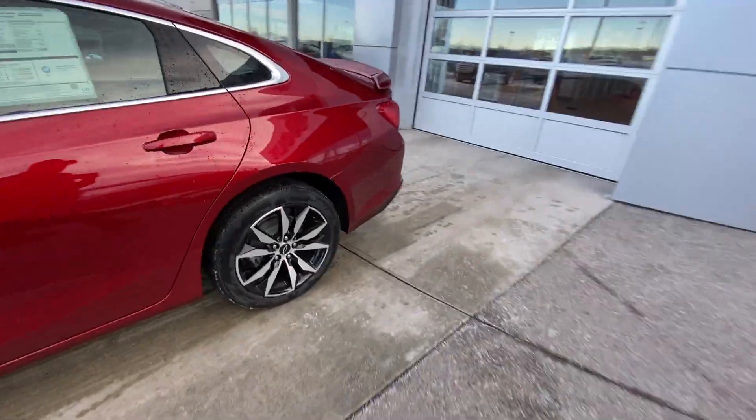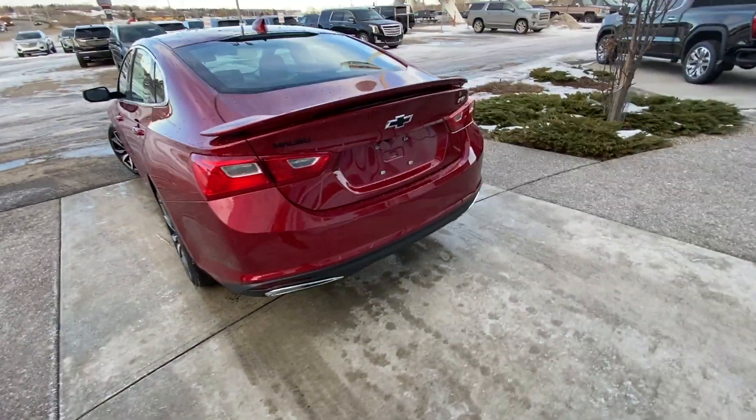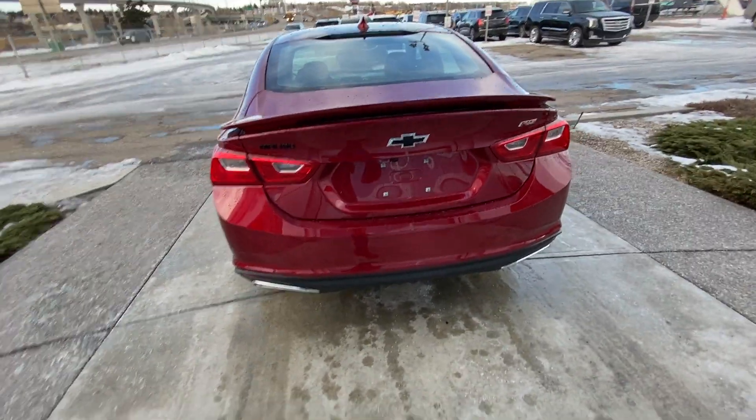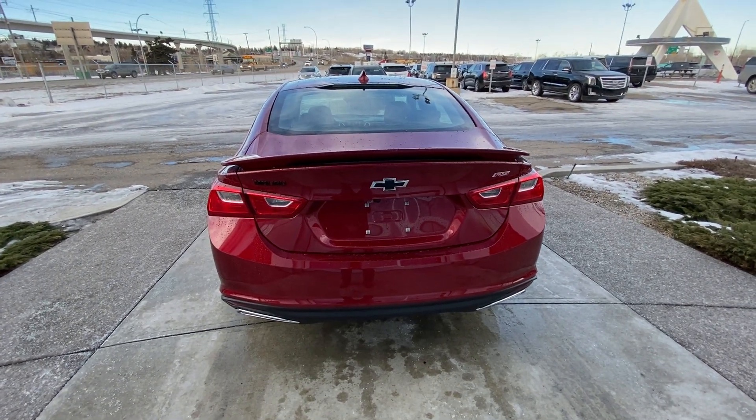Chrome window trim, remote start equipped. At the back of the RS Malibu, we have the LED brake lights, blacked-out Malibu badging with your RS, a Stage 2 spoiler, and dual chrome exhaust tips coming out of that rear bumper.